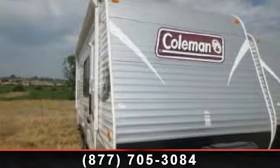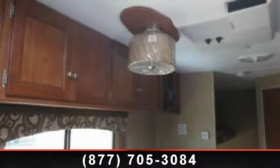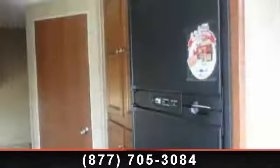Imagine yourself in this 2014 Coleman-Coleman Quartz 184BH. Whether you are planning on vacationing, adventuring or just relaxing, this travel trailer does it all.